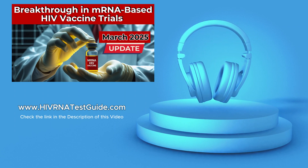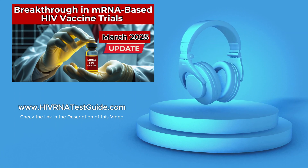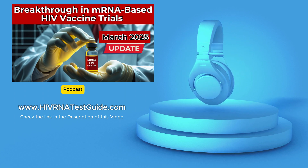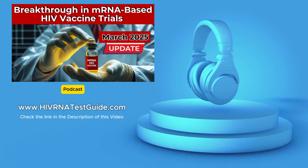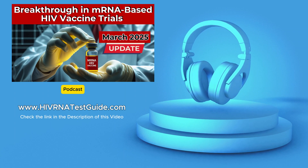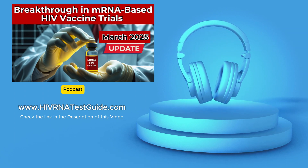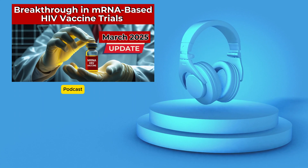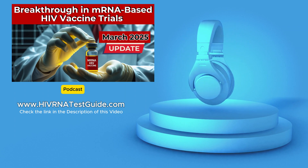Knowledge is power. For listeners eager to stay updated on the progress of mRNA HIV vaccine trials, the World Health Organization's website is an excellent source, providing regular updates on clinical trials including those for the mRNA vaccine. Beyond staying informed, there are many ways to get involved: support organizations like the HIV RNA Test Guide dedicated to HIV prevention, testing, and education; donate to reputable HIV/AIDS research organizations; and volunteer in local HIV/AIDS service organizations. And we can't forget the power of simply talking about HIV openly and honestly with friends, family, and colleagues — breaking down stigma and spreading accurate information can have a huge impact.